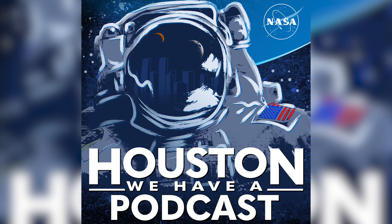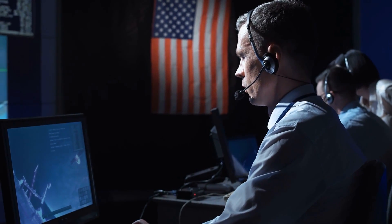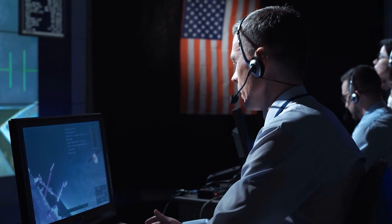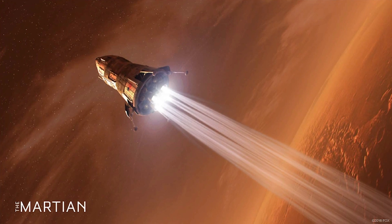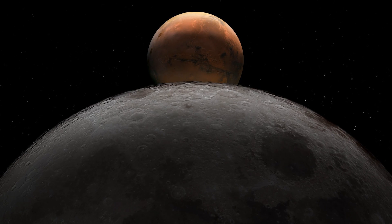On March 24th, the Houston We Have a Podcast posted the final episode in their 11-part series on the Mars mission. Four NASA engineers sat down with host Gary Jordan to detail how the agency was approaching the design of the Mars Ascent Vehicle, or MAV, and really the whole Moon to Mars program.